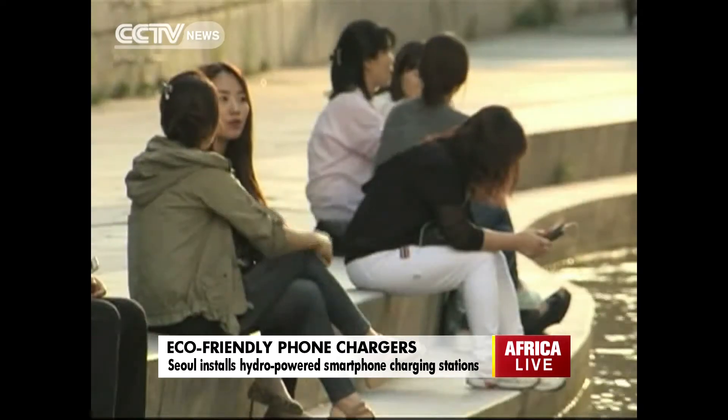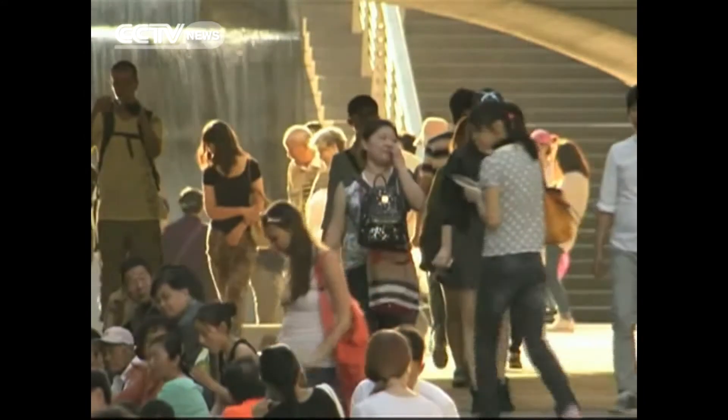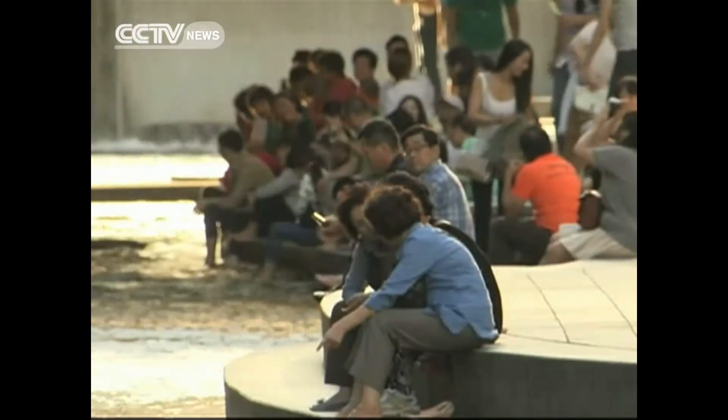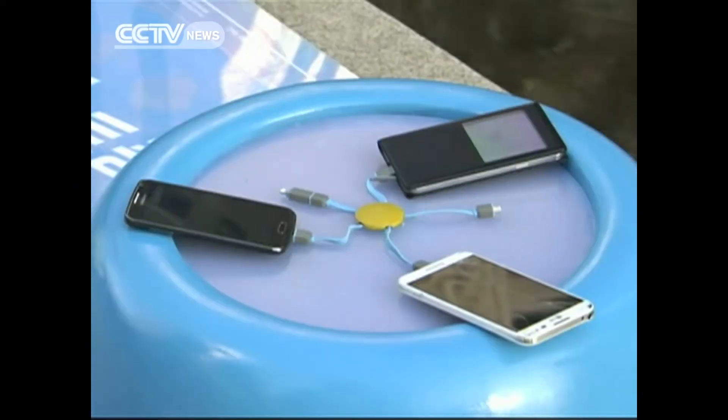This popular stream flows through the city center day and night. And the Seoul Metropolitan government has found a way to use this as a source of power to charge our daily essential, our smartphones.